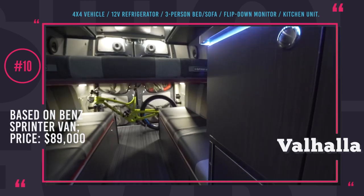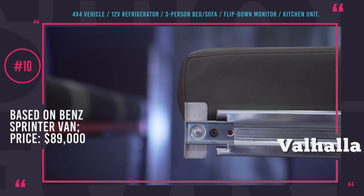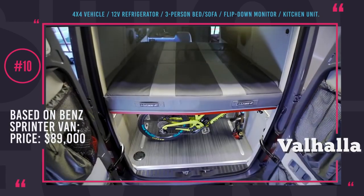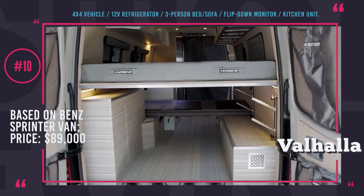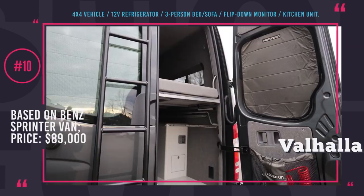This 4x4 vehicle gets a set of rugged tires to tackle rough terrains. The luxury interior is what you should really be after when considering Valhalla. You can count on a full-size shower, a sofa that converts to a 3-person bed, a small kitchen unit, custom upholstering, a flip-down monitor for entertainment, a high-performance surround sound system, 12-volt refrigerators and a large storage compartment in the back.